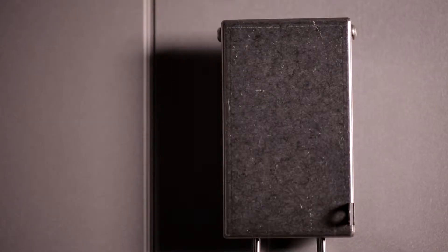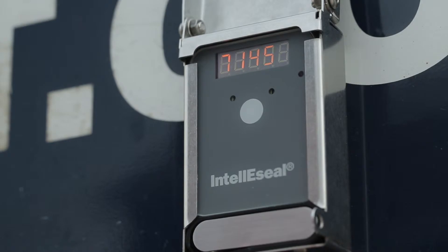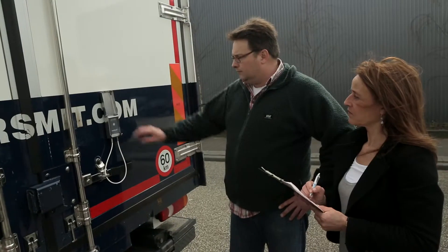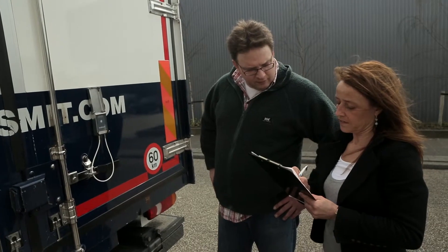User-friendliness has played a key role in the development of the IntelliSeal. When the lid of the industrial bracket is opened, the display automatically lights up and the lid doesn't have to be handheld, allowing personnel to use both hands.